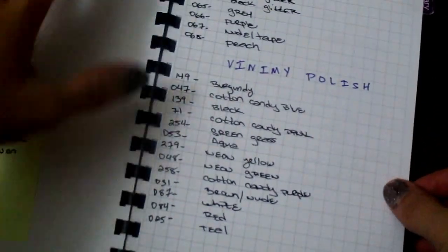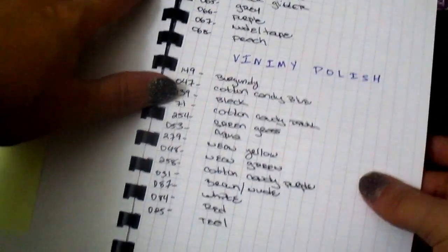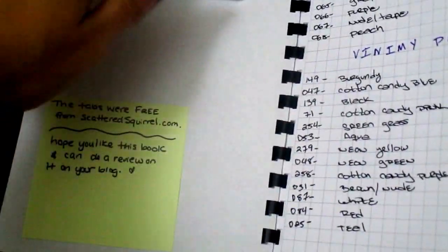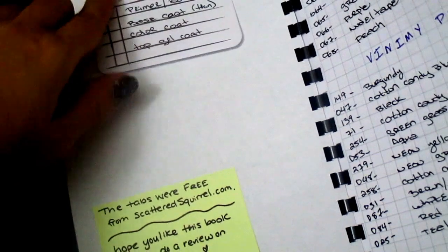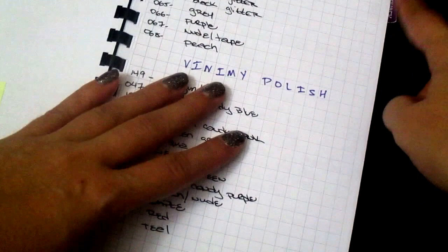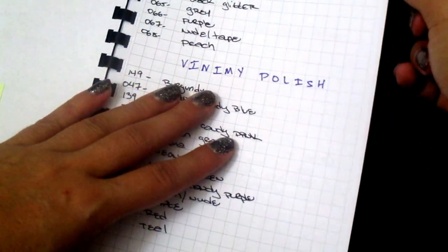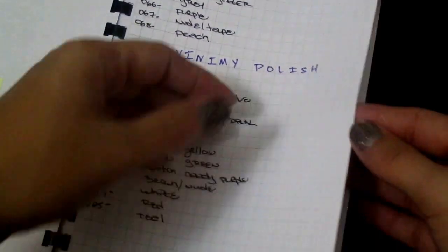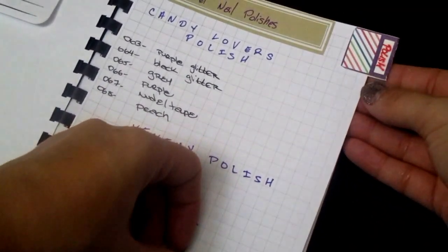This is basically my makeup bullet journal. It has the job, how the steps are done, how to do it. She also gave me little tabs that she got from the Scattered Squirrel. So these are all the gel polishes that I have right now — I put a tab and it says 'Polishes.'